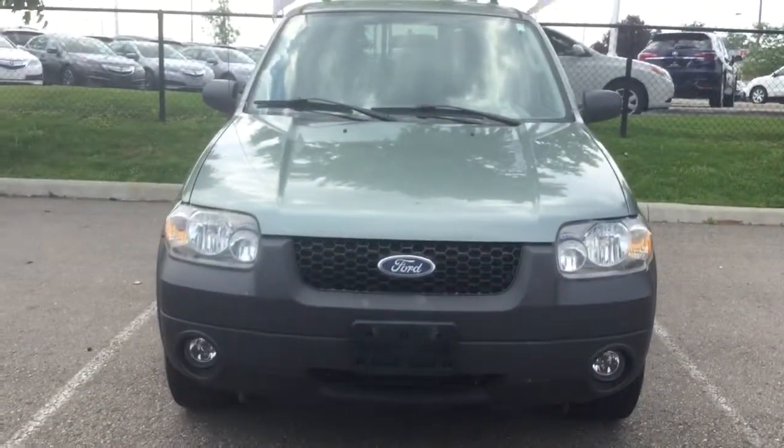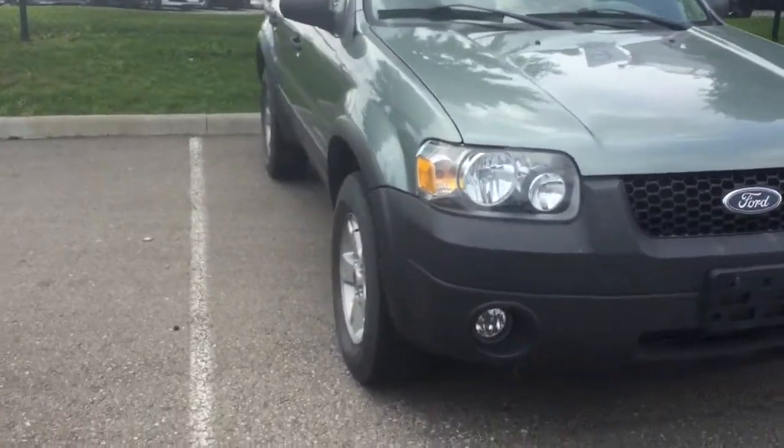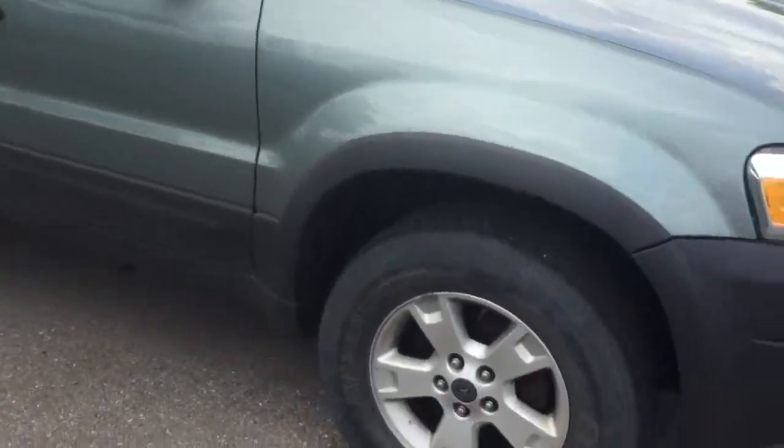Hello John, my name is Matt Wren from Buds Mazda. I thought I'd shoot a little video on the 2006 Ford Escape. As we walk around it, you can see you have alloy wheels, and they have some paint marks on the right rear door of the vehicle.